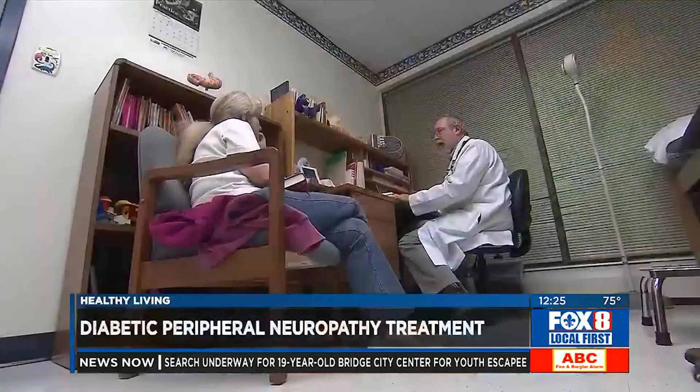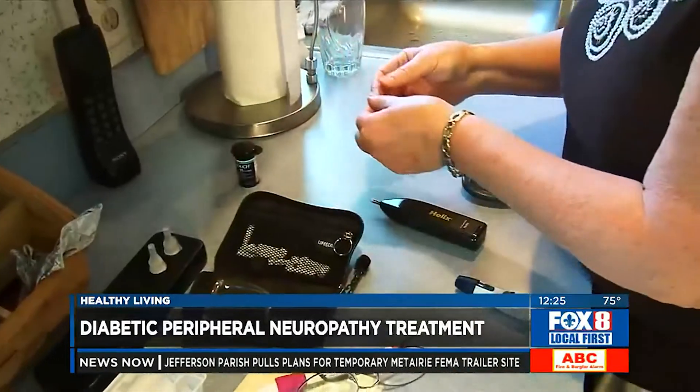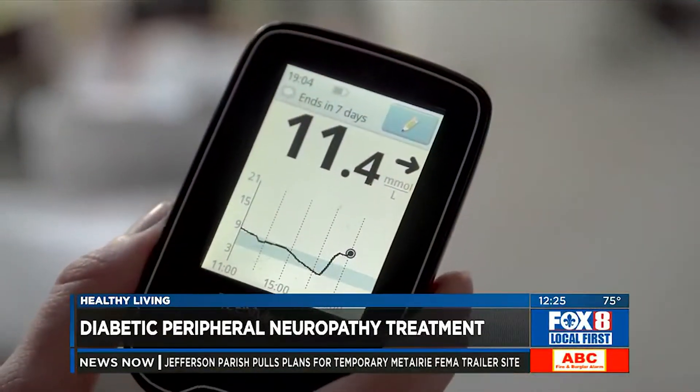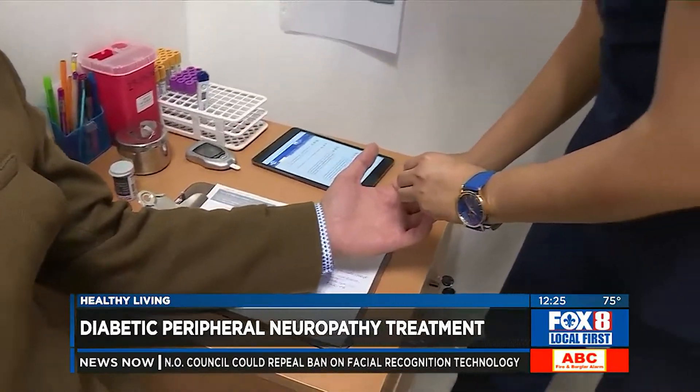For patients wondering when it will be available and how they can access it — it's available now. The FDA has approved it. As someone who has done hundreds of stimulators, written papers, and trained doctors, we've kind of been using it for neuropathy before this. But now that the FDA has blessed it based on really good data and studies, it makes it easier to recommend to patients and to get it approved.